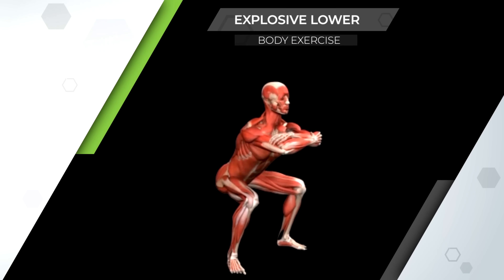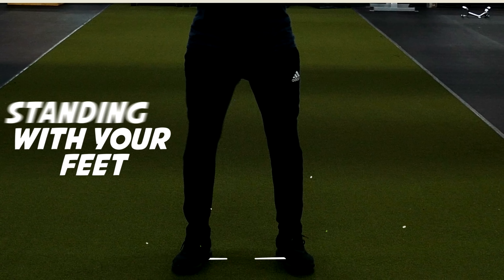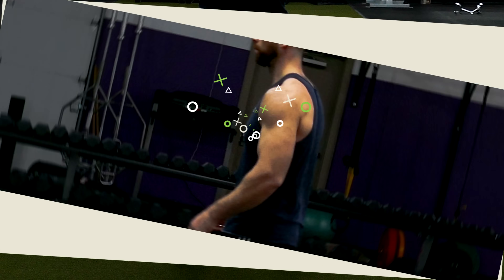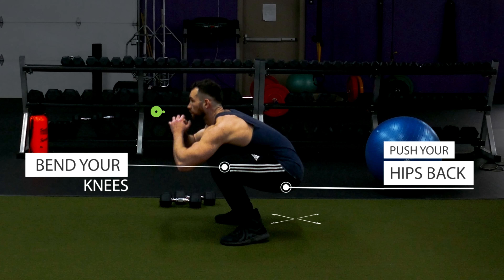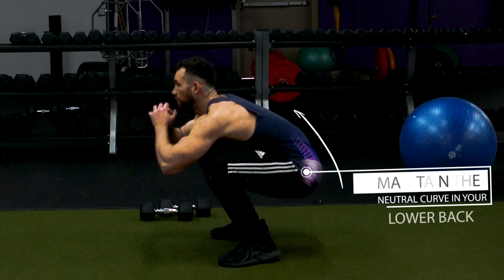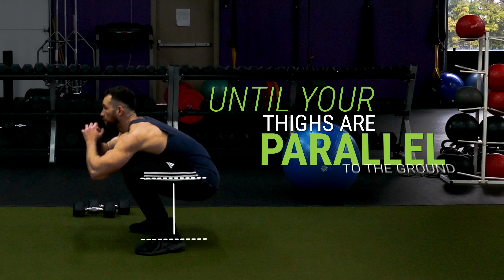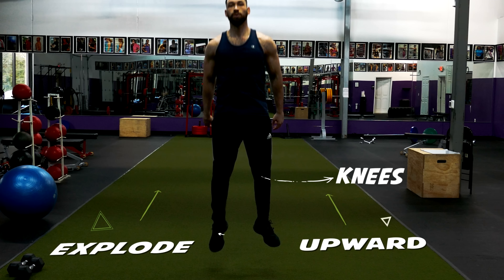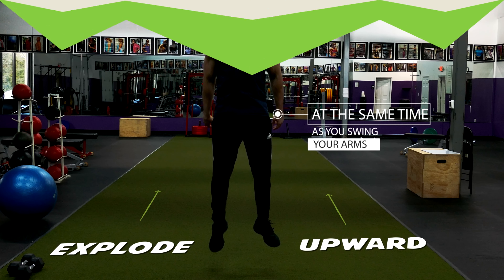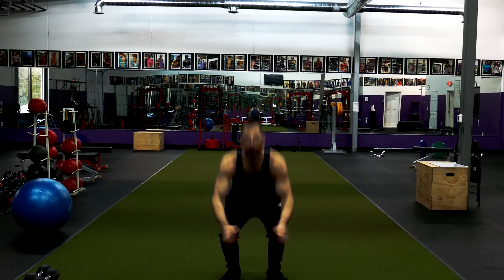Next is an explosive lower-body exercise excellent for building leg strength, power, and overall lower-body explosiveness: squat jumps. Start standing with your feet shoulder-width apart, chest up, shoulders back, and core tight. Bend your knees and push your hips back as if sitting into a chair, maintaining the neutral curve in your lower back and keeping your knees from extending beyond your toes. Once your thighs are parallel to the ground, explode upward by extending your hips, knees, and ankles simultaneously as you swing your arms down. Land with your knees slightly bent and immediately go into your next squat.